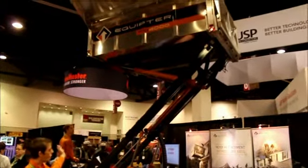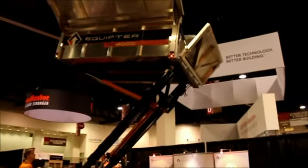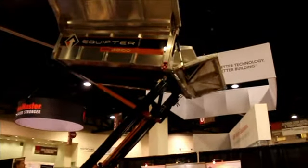Max height is about 12 feet, and it also has a full dump on it. You can box dump all your material if you want to dump it into a dump truck, dump trailer, or any dumpster on the job site.